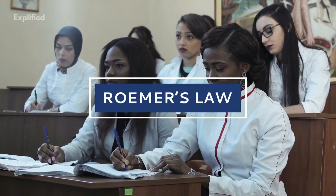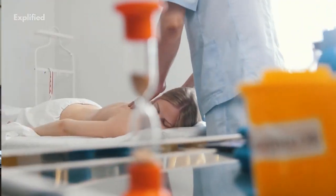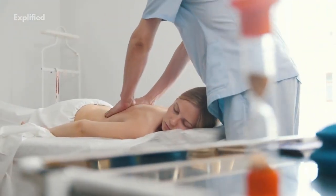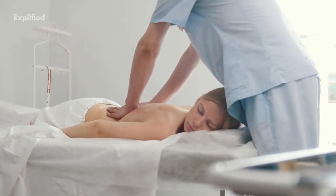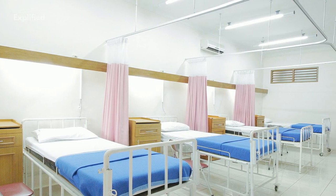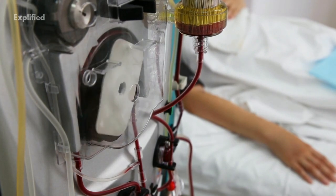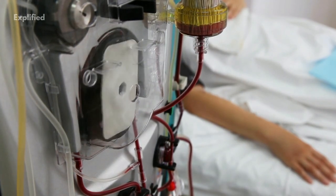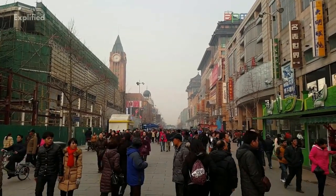Roemer's Law is a widely cited principle in healthcare policy which states that hospital beds that are built tend to be used. It simply means that as the supply of hospital beds increases, the use of hospital services also increases. It also fosters the belief that excess hospital beds lead to an over-utilization of hospital services when the demand outpaces the population's actual need for services.